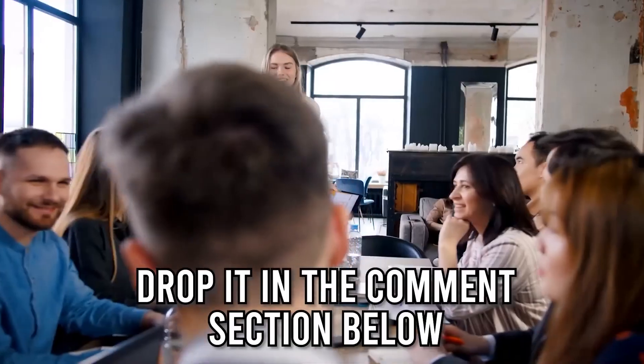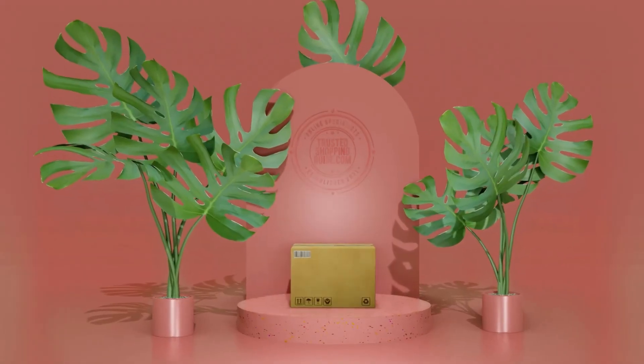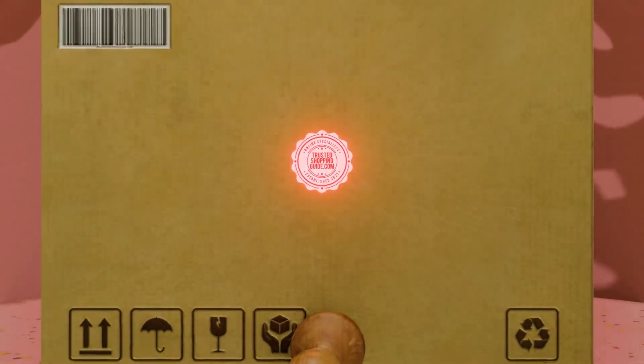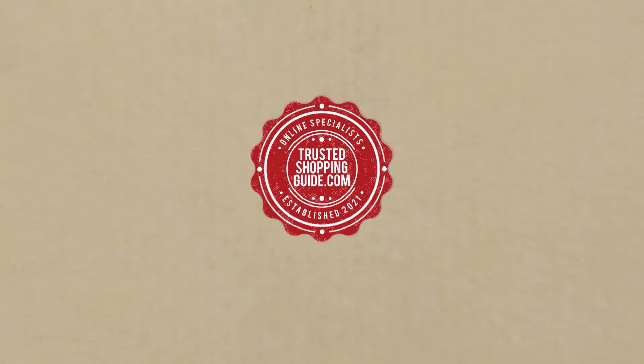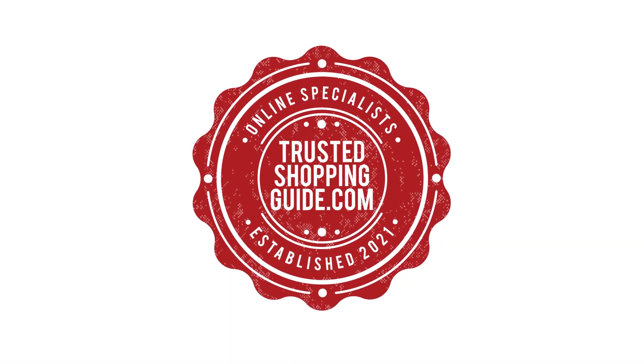And there you have it folks, our top 10 Amazon Home Appliances which got our team at TrustedShoppingGuy.com excited this year. If you have any contenders for our next Amazon Home Appliance Roundup which you would like our team to test, drop it in the comment section below and we will be sure to assess them for our next update. If you liked this video and it helps you in any way, please do give it a like and hit the subscribe button so that you can stay connected and updated with all of our research into everything that makes our home great. We look forward to seeing you at TrustedShoppingGuy.com again soon.